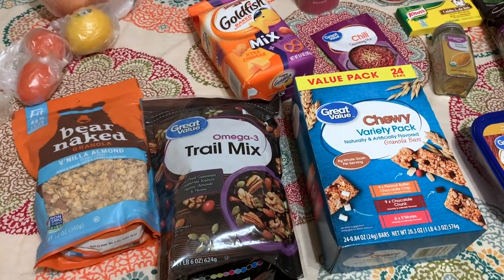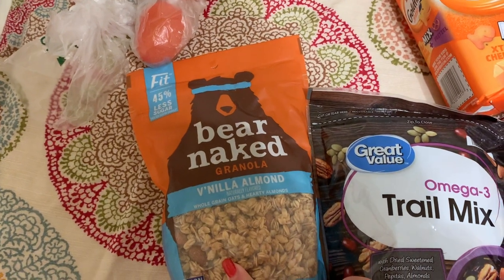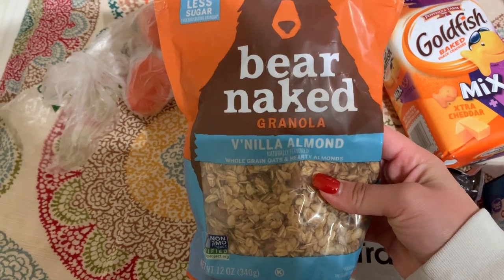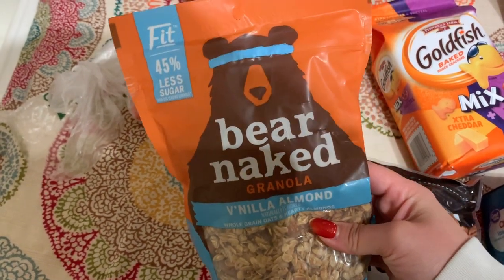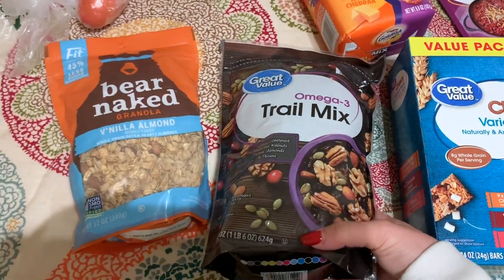The snacks I got for JJ and I for the next week or so: I got this vanilla almond granola. I've never had this before but it looks really good. I really like granola and I thought the vanilla would add a little bit of sweetness to it, so I'm excited to try that one.